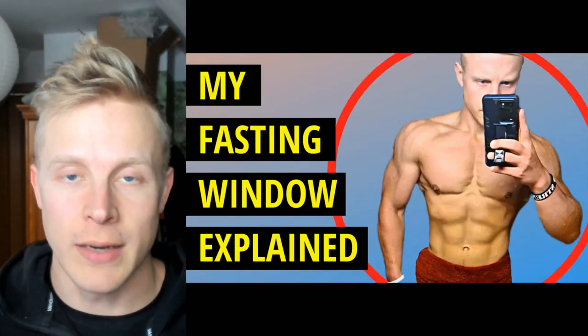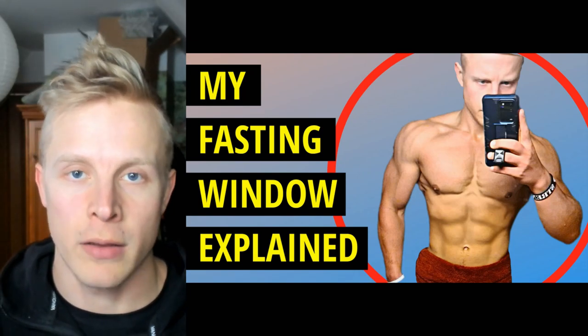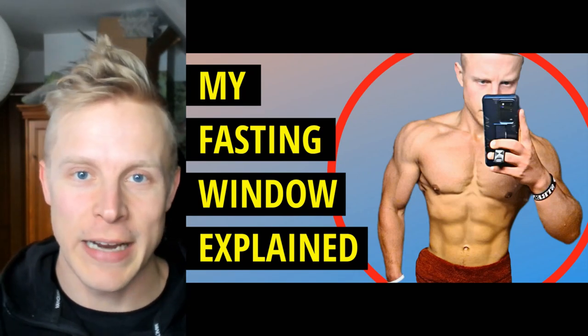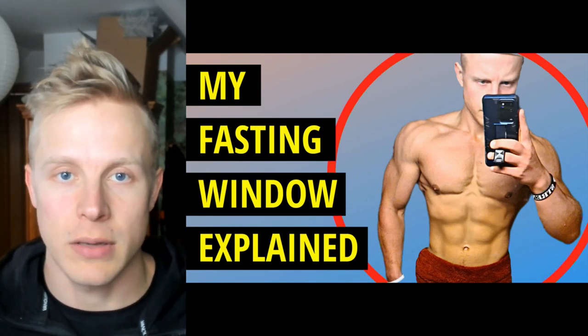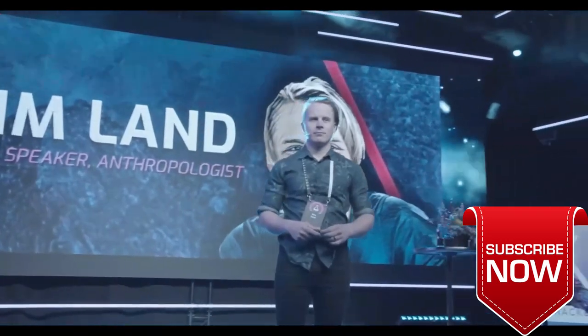Hey, welcome back to the channel. My name is Simlant and in this video I'll talk about what my innovative fasting schedule looks like. It's a different one — not the standard 16:8 or one meal a day type of thing. We'll talk about how it looks, what I eat, how I break it, and so on. Make sure you click like and subscribe for future videos about optimizing your health and performance.